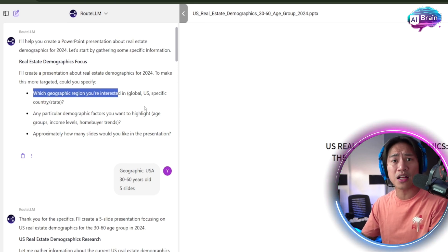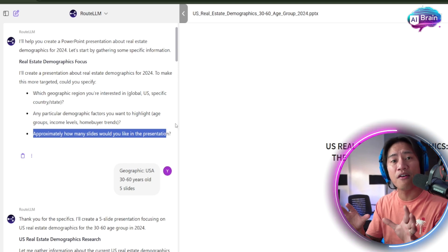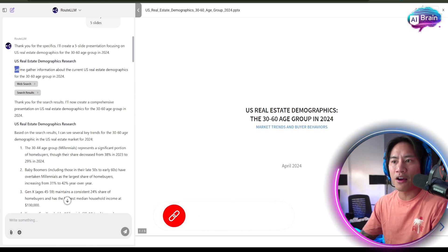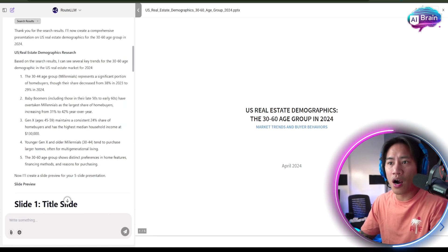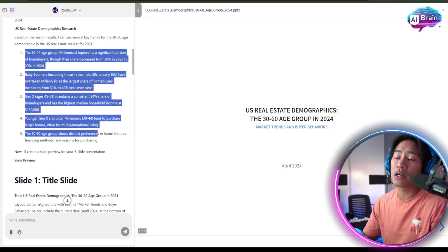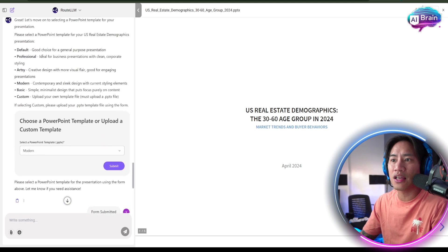It also asked approximately how many slides I'd like. I answered: geographic region USA, age group 30 to 60 years old, five slides. It then confirmed it would create a five-slide presentation and loaded all the necessary information, identifying key trends for the 30 to 60 age demographic in the US real estate market for 2024.